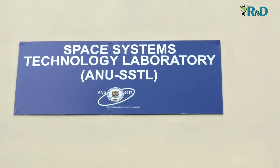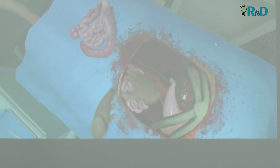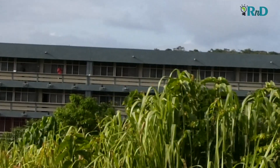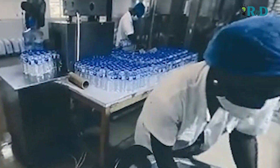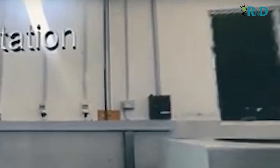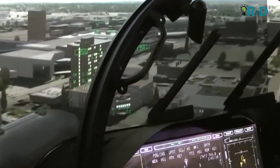The All Nations University Space Systems Technology Laboratory started this virtual reality project in 2020 when we had the idea to establish the National Centre for Virtual Industrial Tool. That is when we had the ambition to integrate virtual reality into education in Ghana.